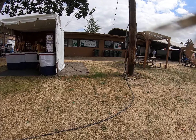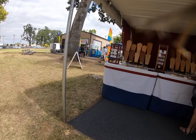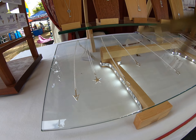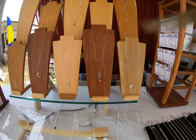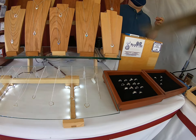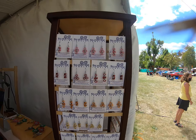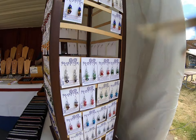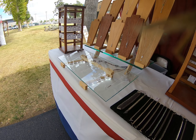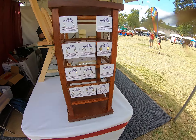Hey there, hi there, ho there, and welcome to the Oregon State Fair 2021! We're just checking out some of the booths here. This one has necklaces — all kinds. You got an arrow, stars, keys, little keys. You got some bracelets here and some rings, and of course earrings. You can't have jewelry without earrings — check it out.